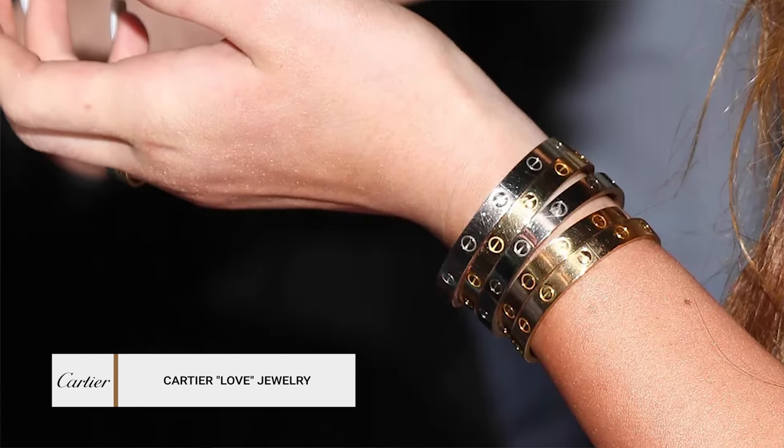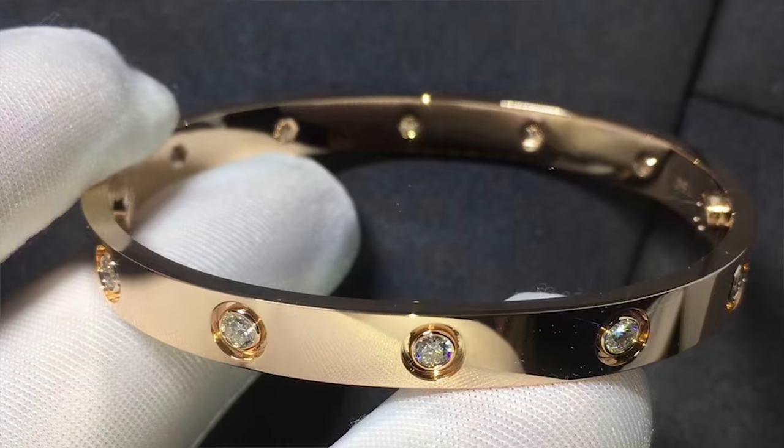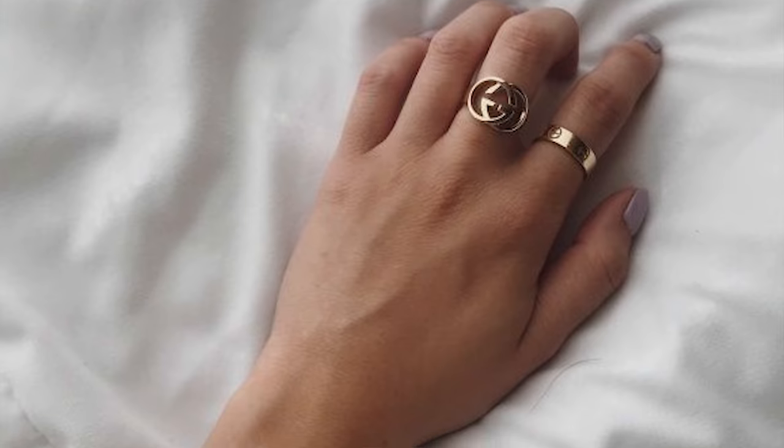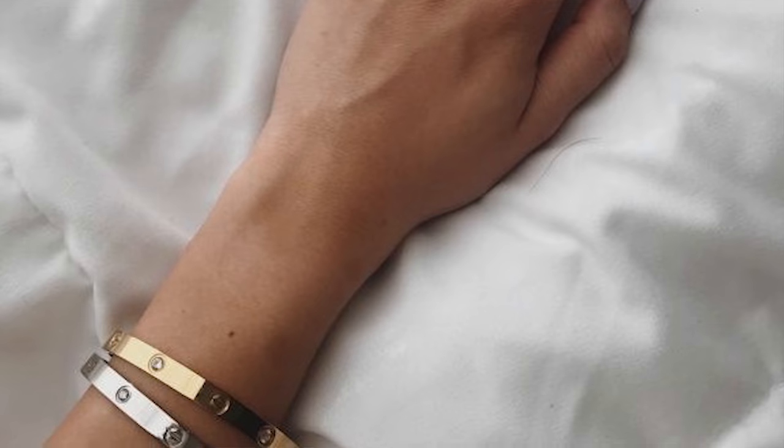Another item in the under $6,000 category is the Cartier Love bracelet or Love collection in general. If you go with the most basic version, it's going to be less than $6,000, but if you get variations with diamonds and all the bells and whistles, it's going to be a lot more. This is another piece that has been around forever and will probably be around forever — it's a classic timeless staple. If you are a jewelry lover and you're specifically looking for a first luxury investment jewelry piece, I think Cartier is a great place to start.